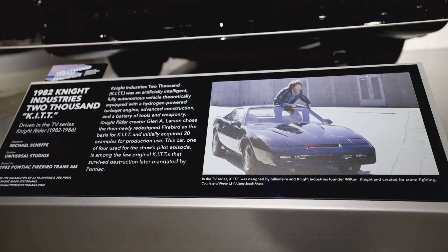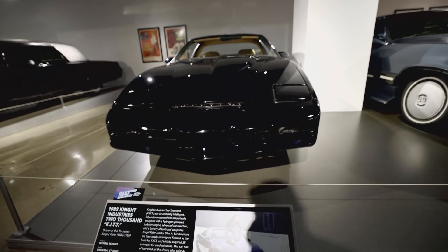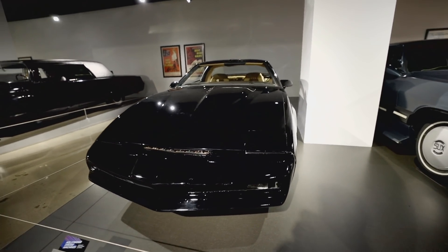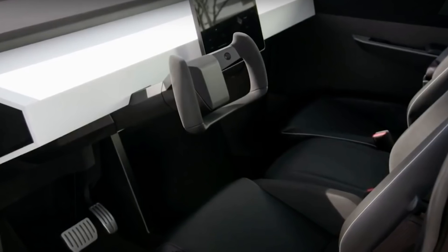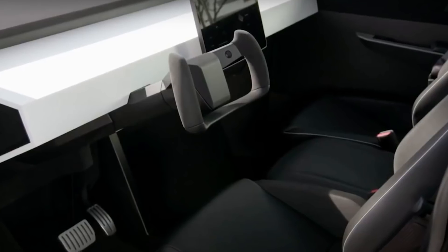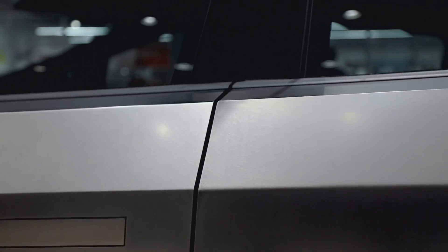They had the Night Rider car there, which I had a ton of nostalgia about, and it's got the same steering wheel as the Cybertruck. I think when the Cybertruck is really brought to market it's going to have a round steering wheel — who knows, maybe it'll be a trapezoid — but I don't think it'll just be the two handles. I think that's completely not practical.